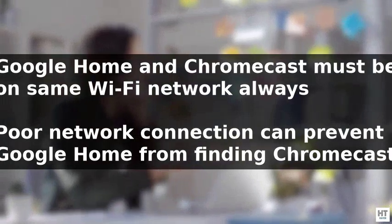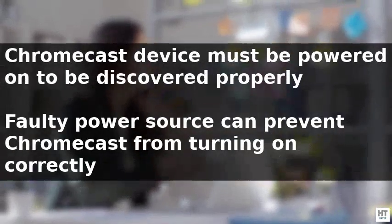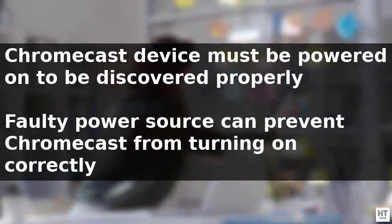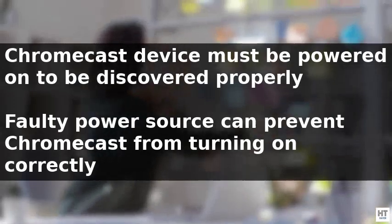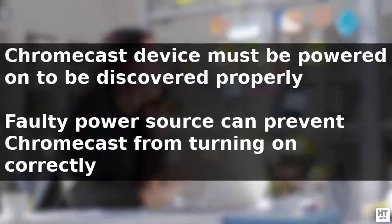Additionally, a poor network connection can also be a contributing factor, often due to issues with the router or being too far away from it.